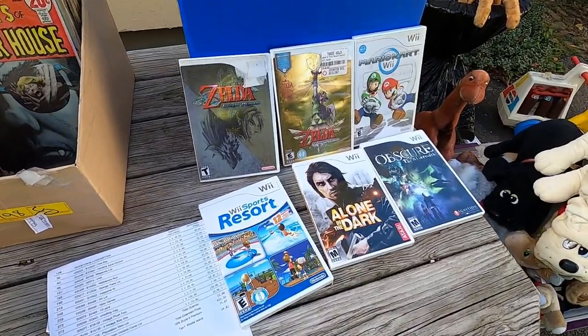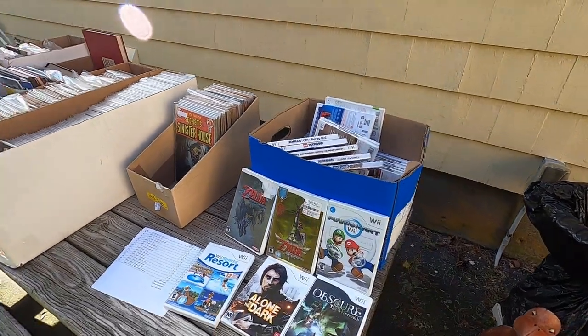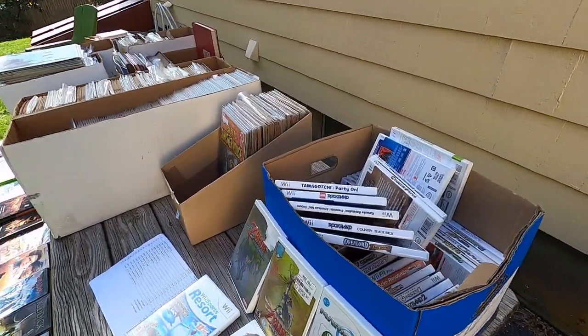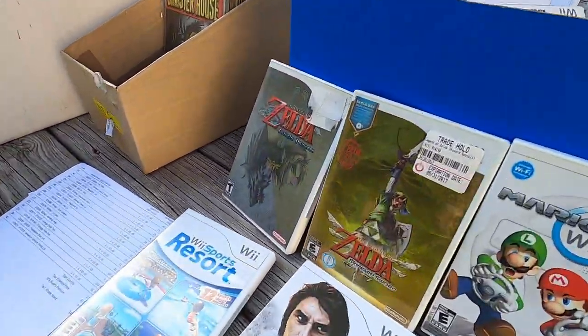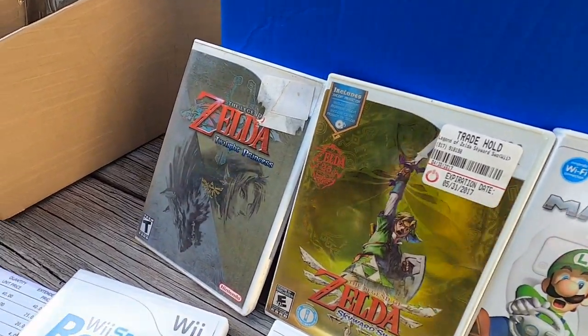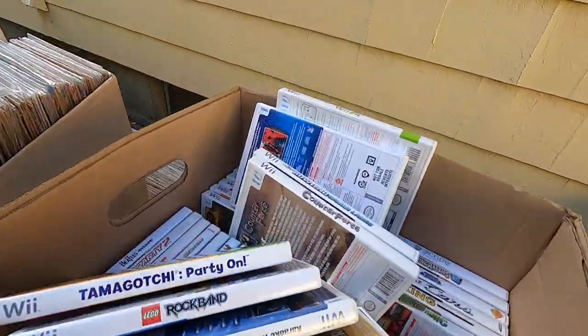Right here is a bunch of Wii empty cases — yes, unfortunately these do not have the games. You see that at auctions all the time: a box of empty cases, and they take phone bids so the people calling don't know there are no games in there. The consigner is being a little deceptive. They were bid up to $30, but I told them there were no games, so they restarted the auction and I got these for $10. The Skyward Sword Collector's Edition empty case alone I can probably get $10 for.